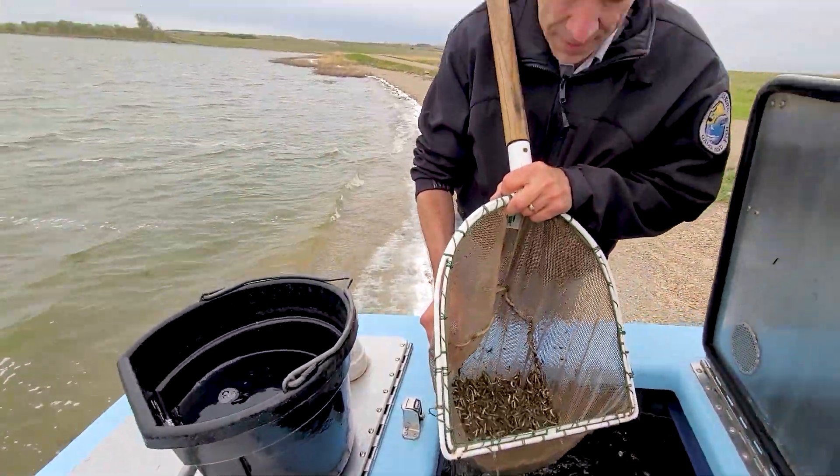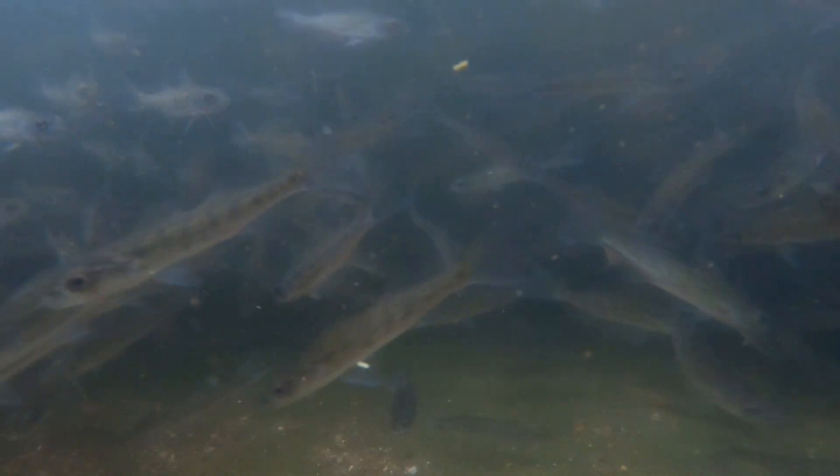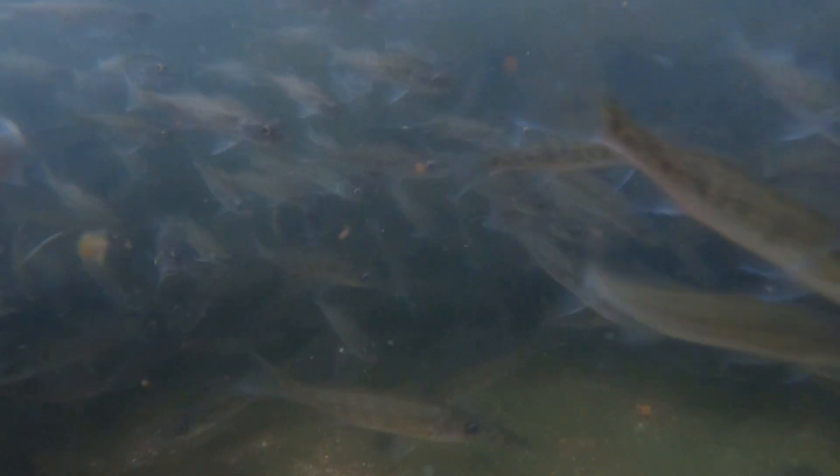The request for northern pike fingerlings in the last few years has been down, but the request for walleye fingerlings remains strong. This year with our northern pike, we're looking at a little over a million fingerlings, which will take just right around 5 million eggs.